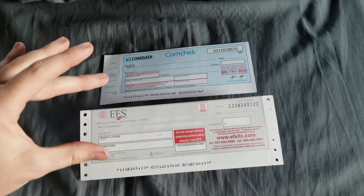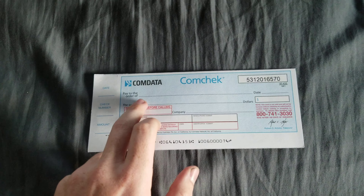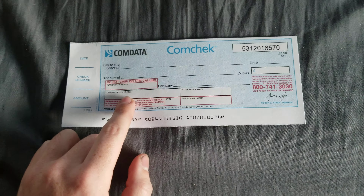ComData fills out just the same as any other check for the first half. You have your 'paid to the order of' line — same as any regular check — so you put the name of the lumper or company there, then you date it, fill out the sum in words and number form. Down below is where it gets more interesting; this is where it's no longer a regular check — it's actually a draft. Here you put your card number or your express code number. I always use my card number because that's what I had on hand.